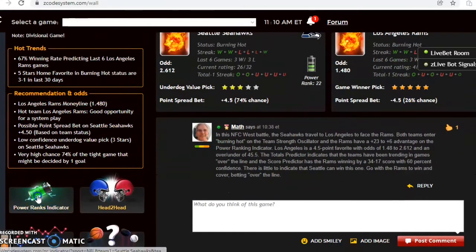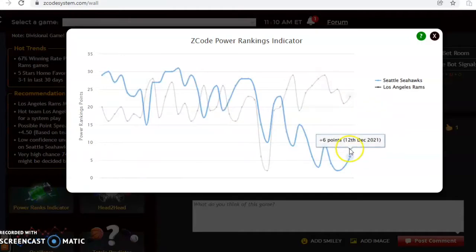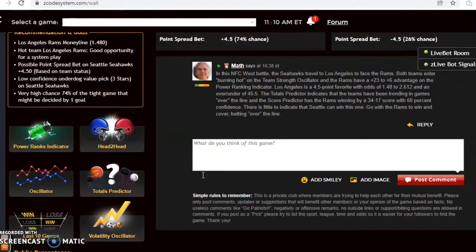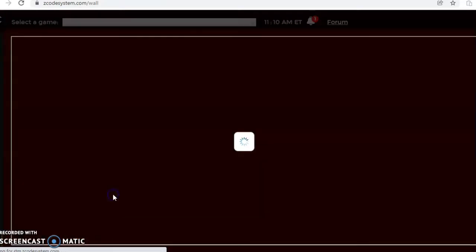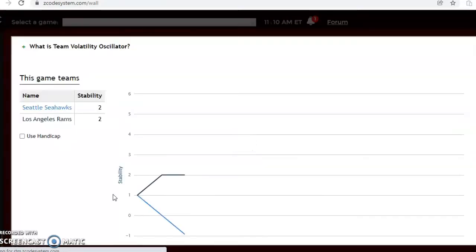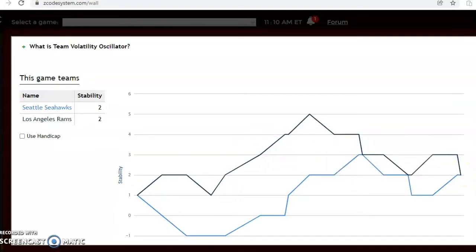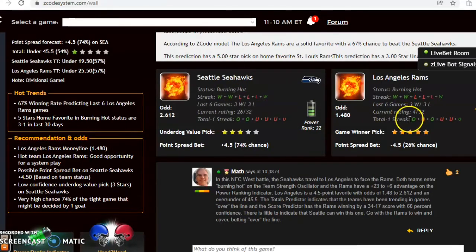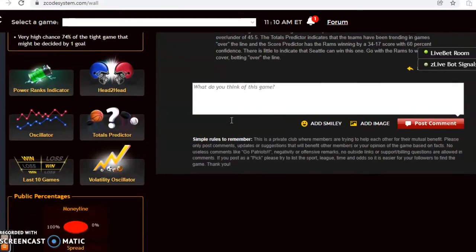Looking at the power ranking indicator, the Rams are at plus 23 while Seattle is at plus 6 — a wide discrepancy. The volatility oscillator shows both teams are moderately stable at plus 2, performing consistently relative to their favorite/underdog status. Both the Rams and Seattle are trending over, so I do like the over in this one. I like the Rams to win, cover, and go over the line.